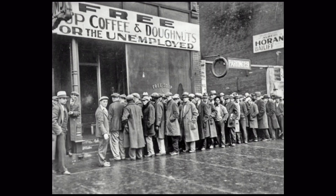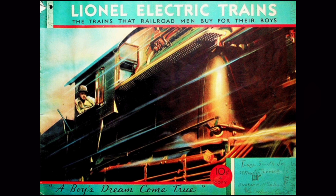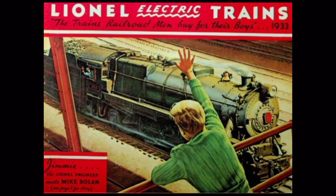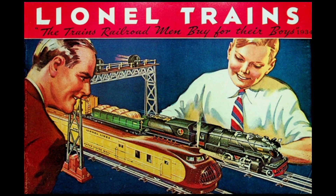By 1931, 15% of the nation was without work, and the situation was only getting worse. Lionel's catalog seemed to reflect this — gone were the colorful images of Standard Gauge products, replaced with dark, gritty, realistic images of real railroads. As the Great Depression worsened, so did Lionel's economic situation. By 1934, Lionel entered receivership. Many had little to no disposable income, especially not for the large Standard Gauge trains. Lionel quickly made changes — the 1934 catalog showcased innovations in the economical O-Gauge line. The 1930s had proven that Standard Gauge's time had come; going forward, Lionel was all in for O-Gauge.